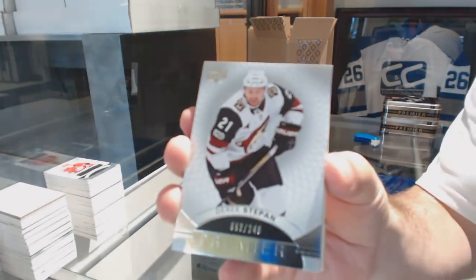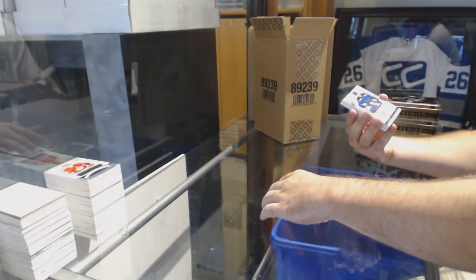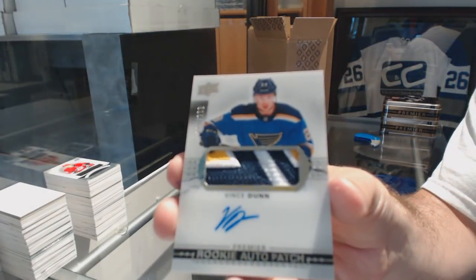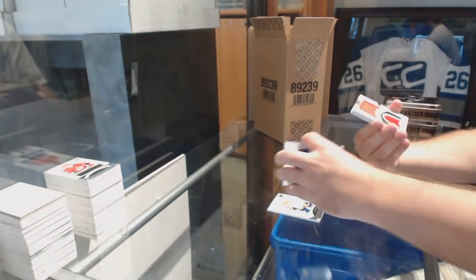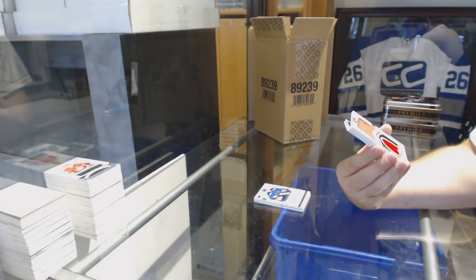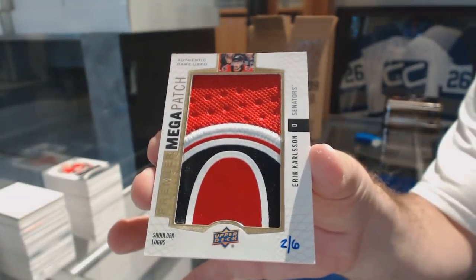We've got a $2.49, Derek Stephan. $3.99, Vladislav Kamenev. We've got a very nice three-color rookie patch auto for the Blues, $2.99, Vince Dunn. A Megapatch, shoulder logos number 26, Eric Carlson.